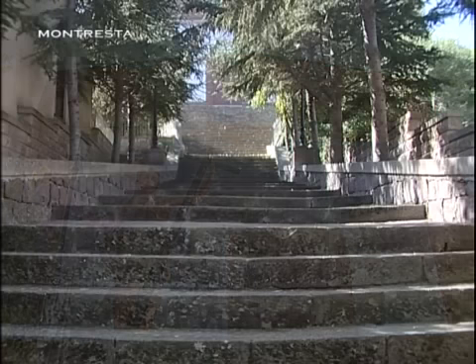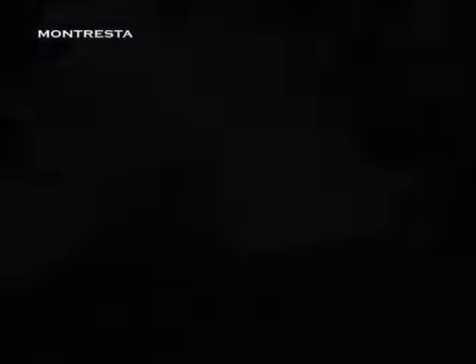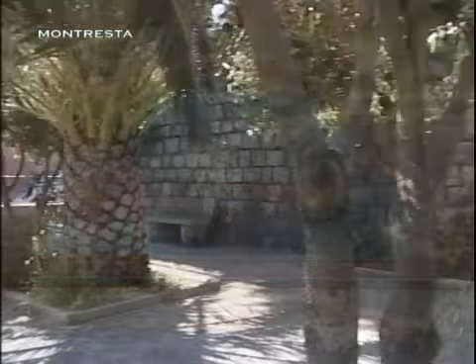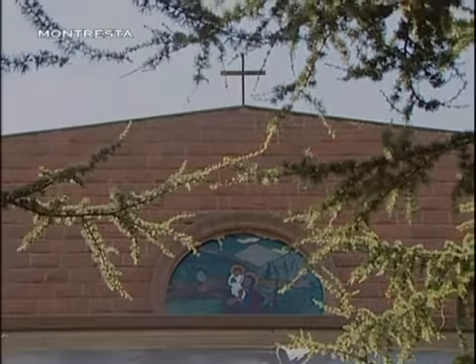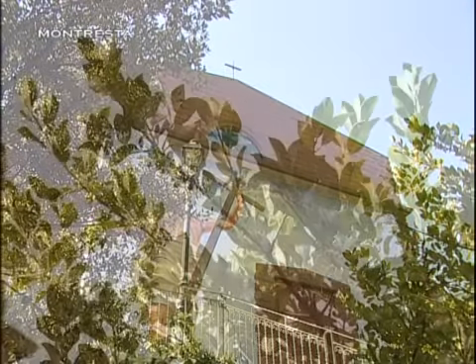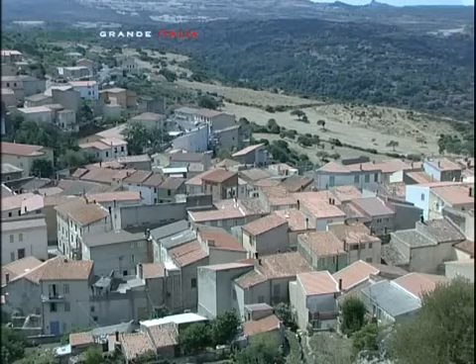L'ombra degli alberi ci accompagna lungo la scalinata che si apre davanti alla facciata. Montresta è abbracciata da un territorio variegato e interessante, in cui ondulate colline di grano selvatico si alternano a boschi di sughera e macchia mediterranea.